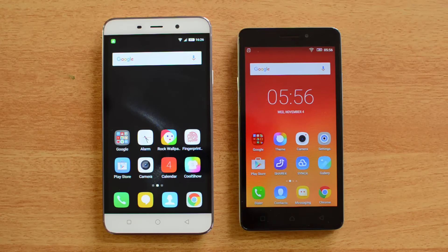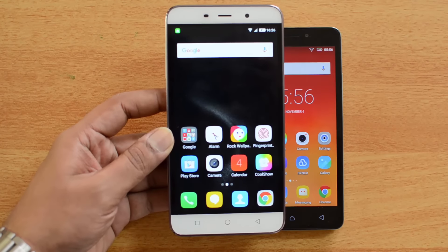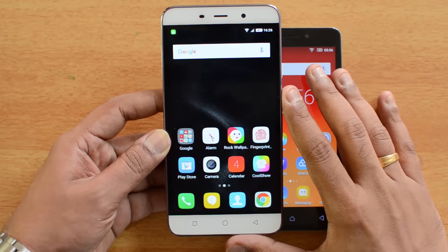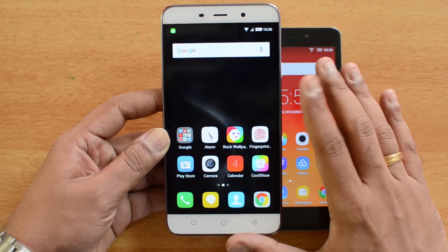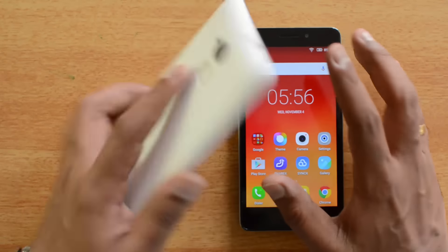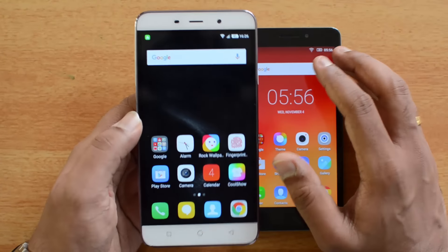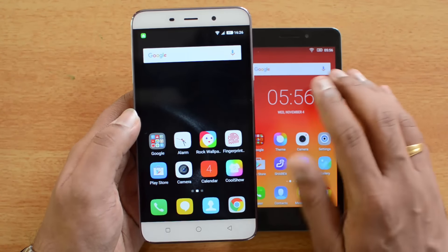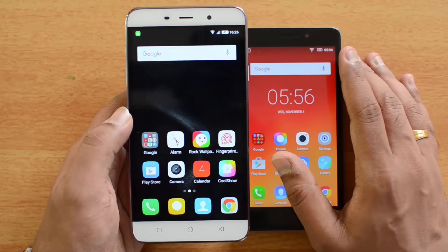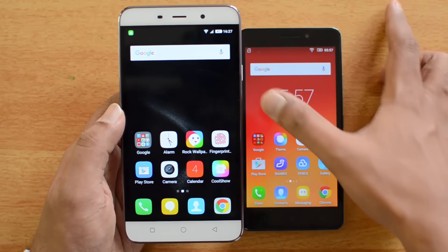The Coolpad Note 3 comes with a 5.5-inch HD display, powered by an octa-core chipset with 3GB of RAM and Android 5.1 Lollipop. It has a 13-megapixel and 5-megapixel front camera combination, and a 3,000mAh battery. The important aspect about this device is the fingerprint scanner, which is the first of its kind on a budget smartphone. It is also one of the few devices with 3GB of RAM below 10,000 rupees, and it runs a custom Cool UI on top of Android 5.1.